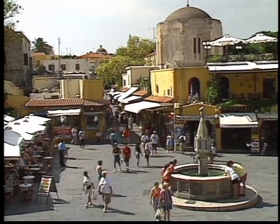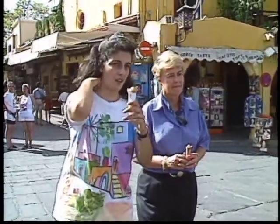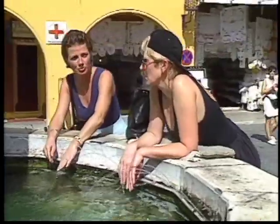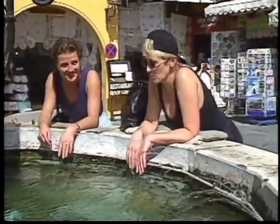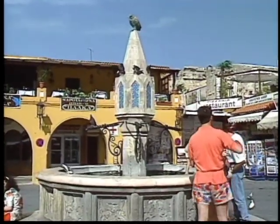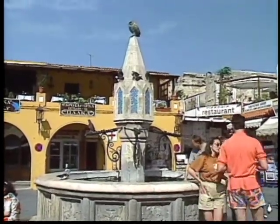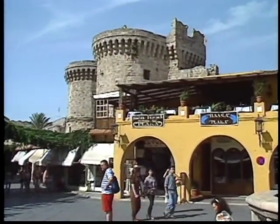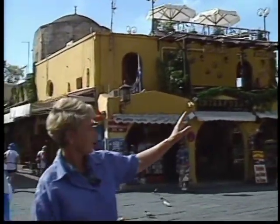This square is called the first fountain because there is another fountain at another square. There is a big crowd especially during the night, and it's very nice. A lot of people take their pictures here. This is the most impressive entrance — the harbour entrance, that's what we call it.